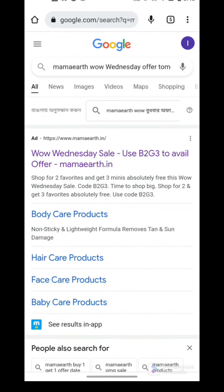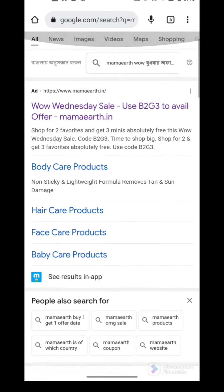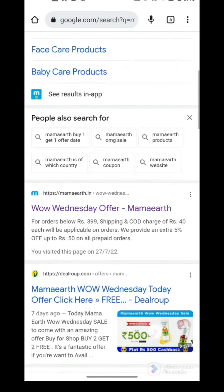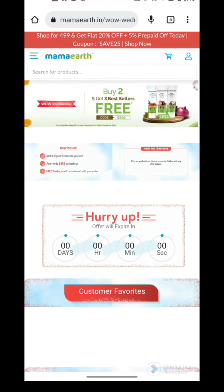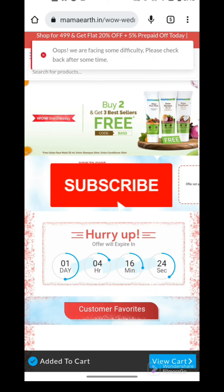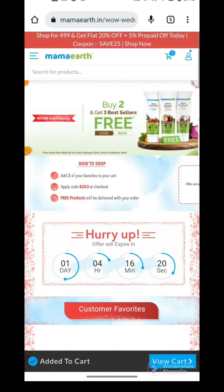Hi friends, I am Vipshita and welcome or welcome back to my channel Vipshita's Vibes. Wednesday is here guys, and as usual Mama Art's WOW Wednesday sale is back. There's a very interesting offer running this week, so if you want to know, please keep watching the video. Subscribe to my channel quickly and now let's get started.